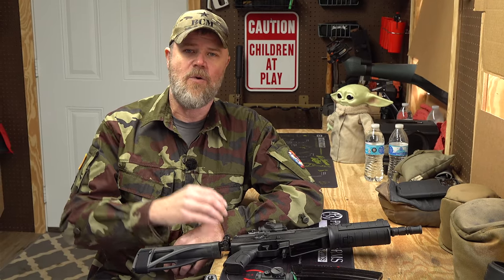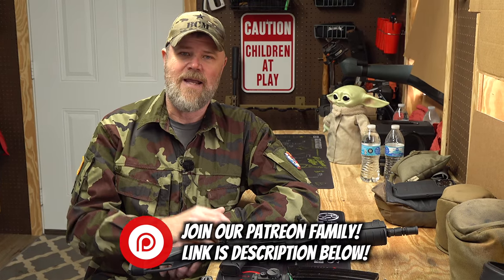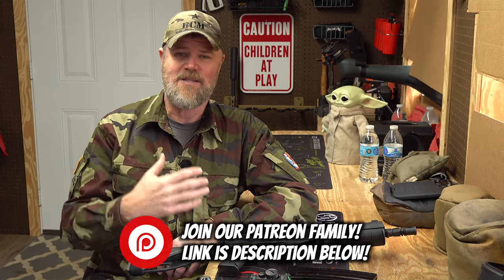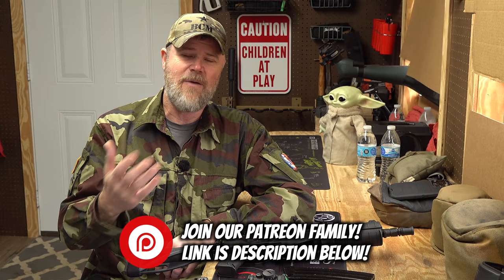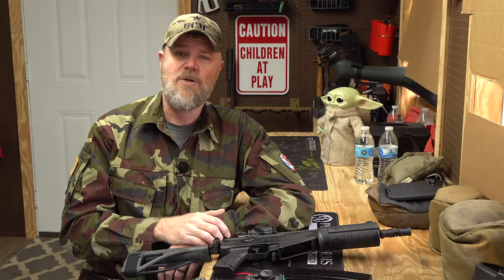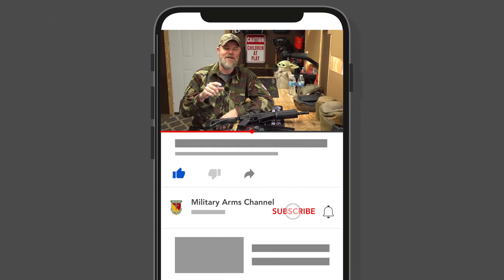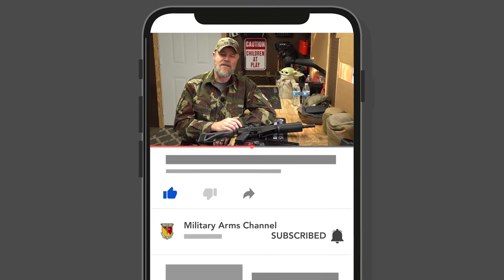We've picked three guns identified as modern collectibles for today's video. If you enjoy the content at the Military Arms Channel, we are viewer supported — visit our Patreon page via the link below for early access to videos, direct access to me, and other perks. Also please hit like, share, subscribe, and click the notification bell.